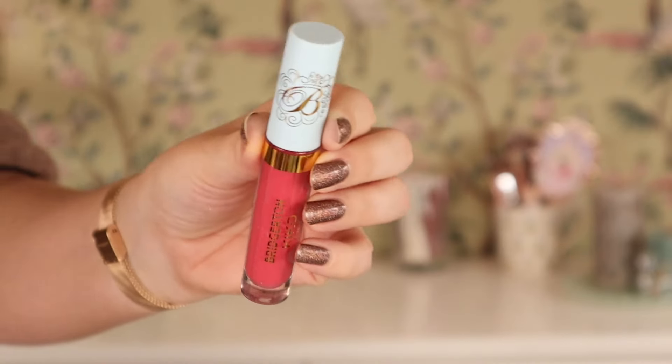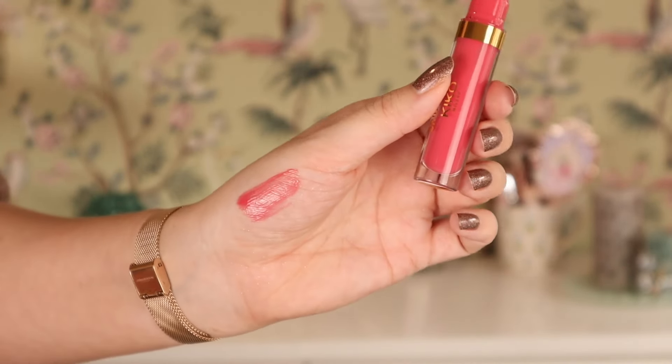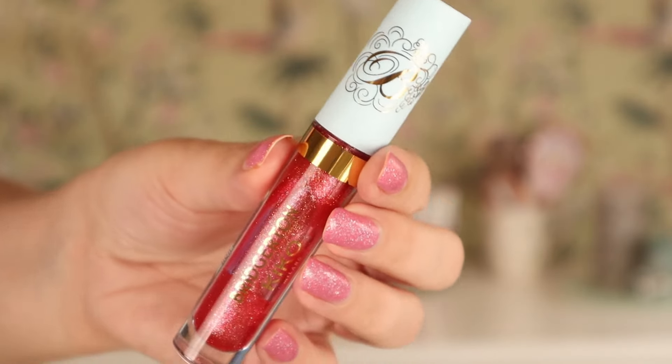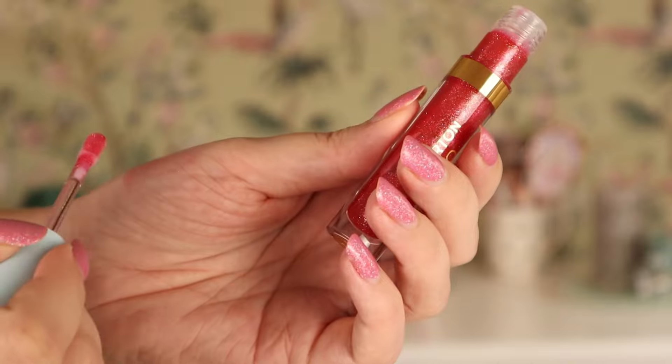Then we also have the glosses from the Bridgerton collection. At first I thought you could probably get a similar gloss from Kiko in other collections and it's not that special, and you don't need to pay the Bridgerton collection price. But I kept using it and using it, so I bought another one. The formula is not too thick, not too thin, not too sticky, not too smeary — that perfect in-between formula. It looks really nice and glossy on the lips. My favorite is shade 02, a warm pinky cream gloss. There's also shade 04, a shimmering red one that is very dimensional with red and champagne shimmer. These glosses are beautiful.